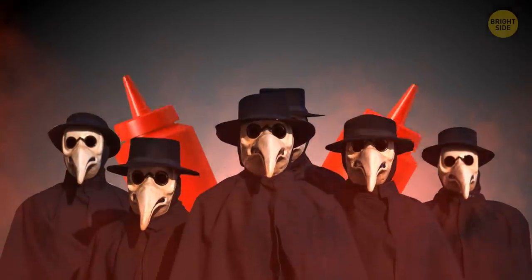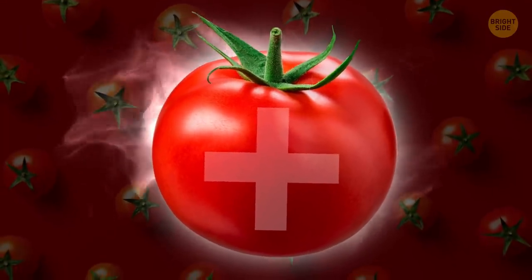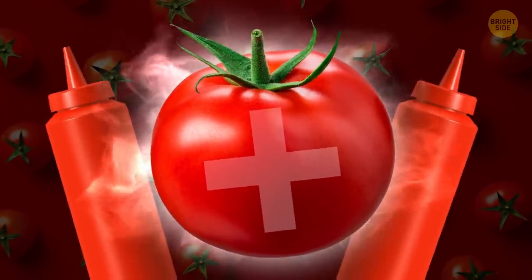200 years ago, ketchup was used as a medicine. Doctors used to believe tomatoes had a lot of medicinal properties, and therefore so did ketchup.